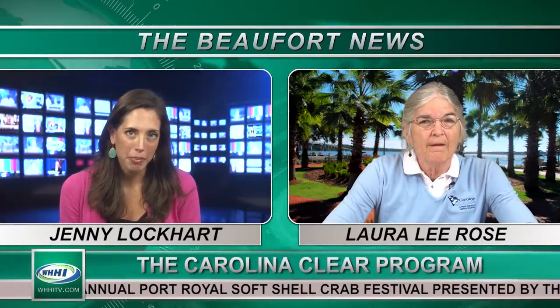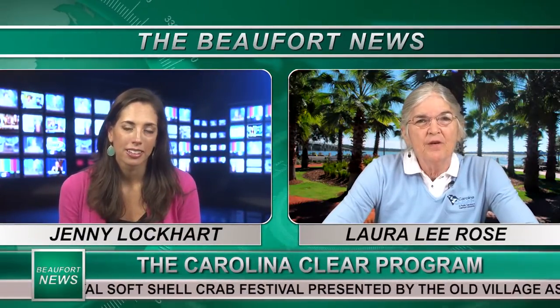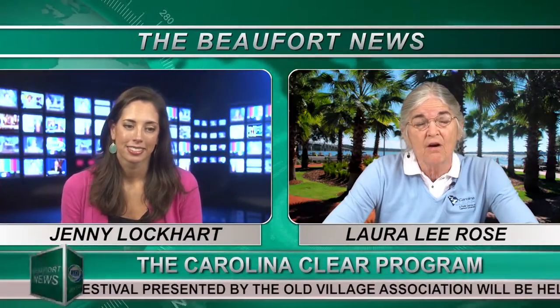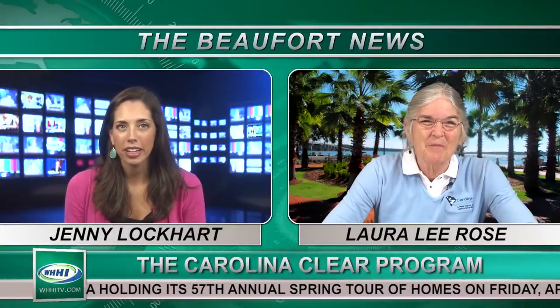Can you tell us a little bit about shorescaping? Shorescaping is a way that you can use plants that are native or adapted to our area that don't need extra fertilizer. Native plants have adapted here over the centuries and we consider them to be environmentally friendly. They support wildlife and natural beauty.